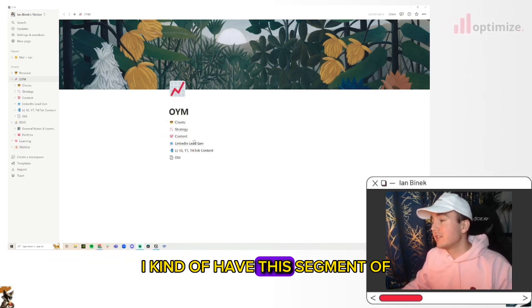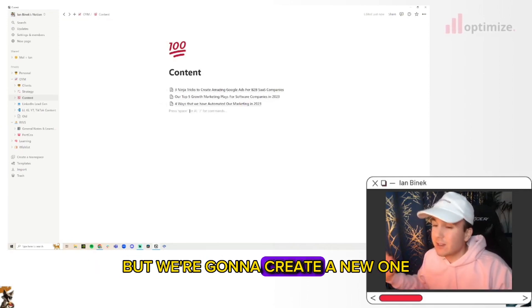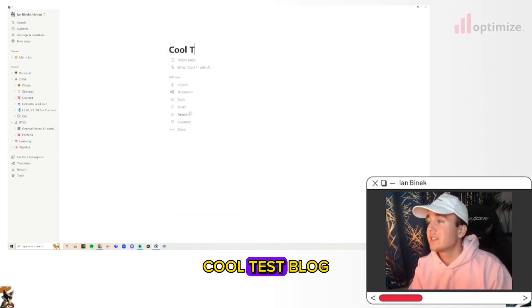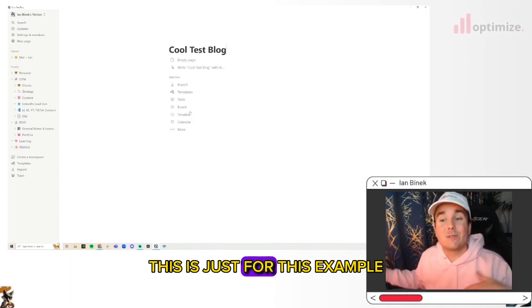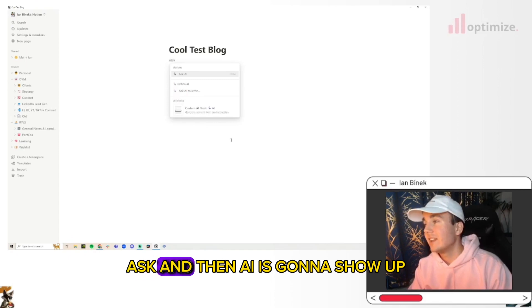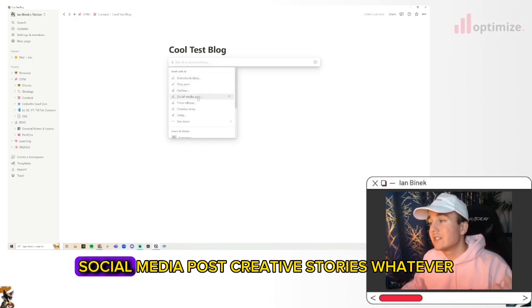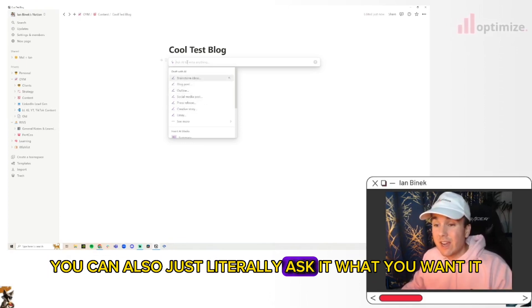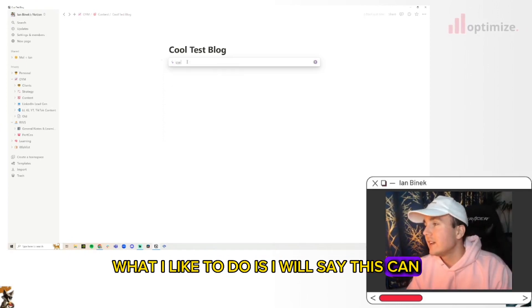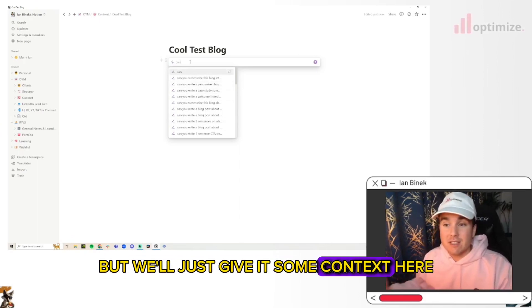So in Notion, I have content segmented this way. I'll create a new page — just call it 'cool test blog' for this example. When you're in here, you hit backslash, ask, and AI shows up. You can ask it to do press releases, social media posts, creative stories — whatever you want. For example, I'll say: 'Can you write a blog post talking about how great marketing automation has become?' And you can give it a lot of context and presets.